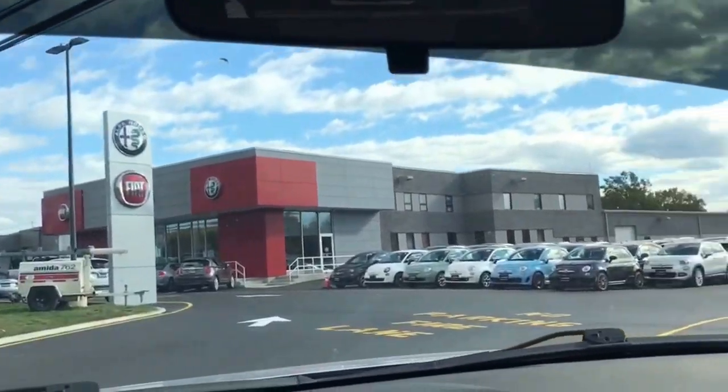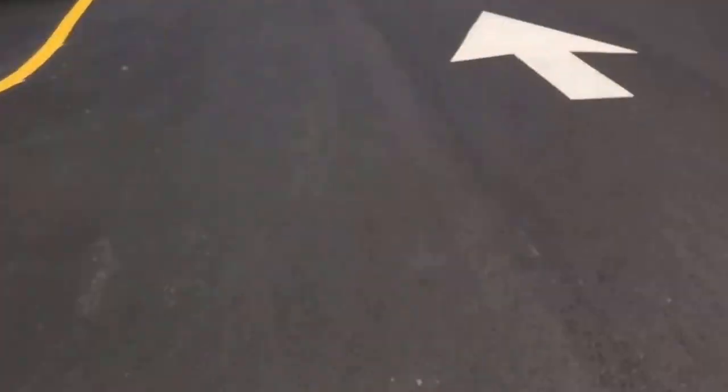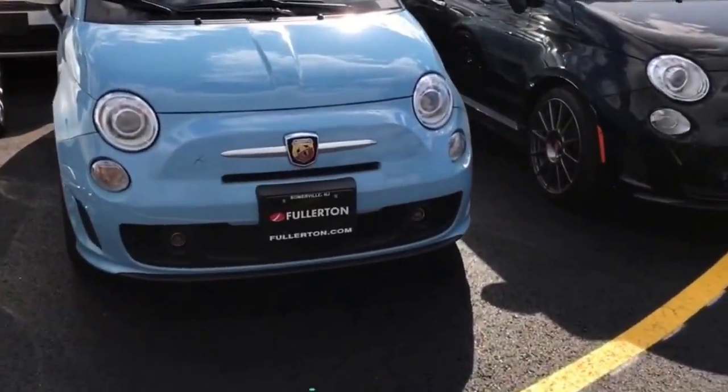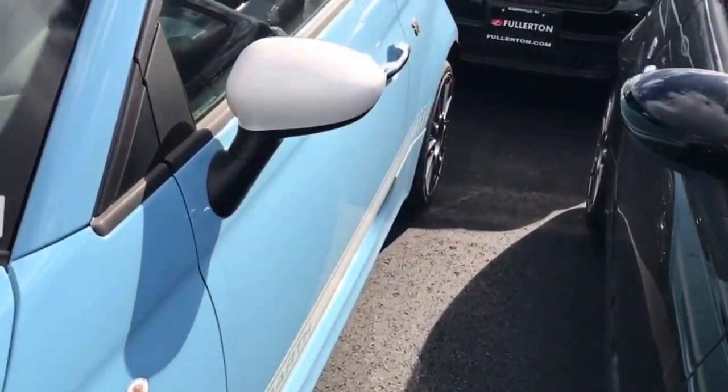They had a couple goodies I liked. There's one of them right there. Looking at getting rid of the Scion and the Audi. This is one of the ones I like - it's a '17 Abarth in Celeste Blue. The one I want is currently in transit. It has the black stripe and leather. This one has cloth - that's a no-no.